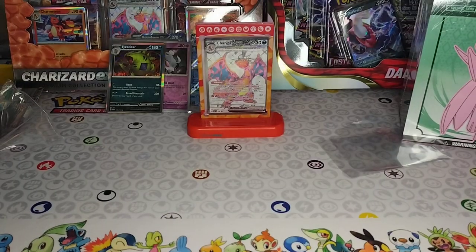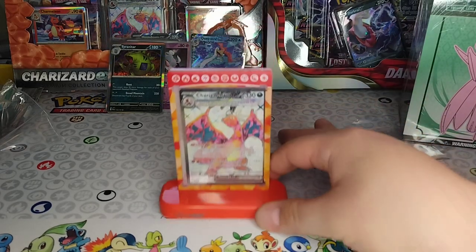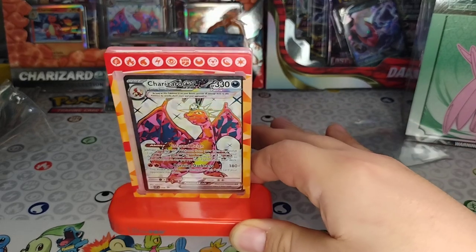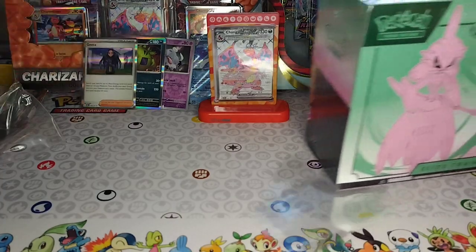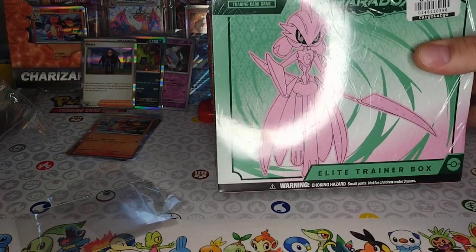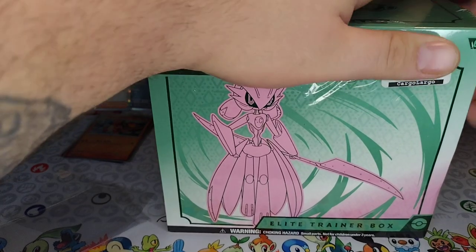That's a nice piece, that's kind of making me want to crack mine. That's so cool — because that's a dark Charizard. Alright, we're going for the box now — let's get it! We got the Paradox Rift box, we're cracking it.